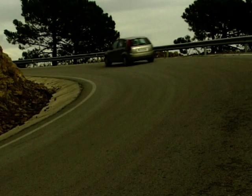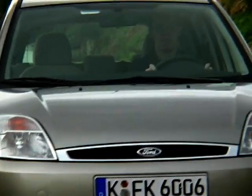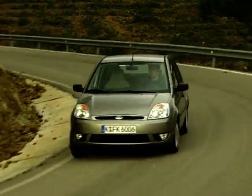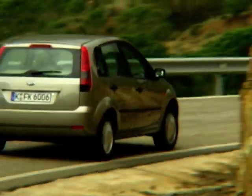Of the two petrol engine versions, the 1.4 runs out of puff when you try and pass anything faster than a bus, and even the 1.6 feels wimpy. By comparison, the 1.4-litre diesel feels smooth and powerful, pulling away from much lower revs and making the small car feel much bigger.